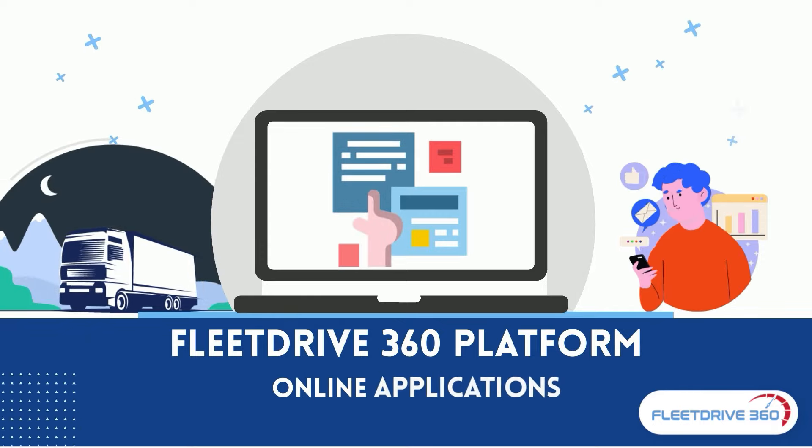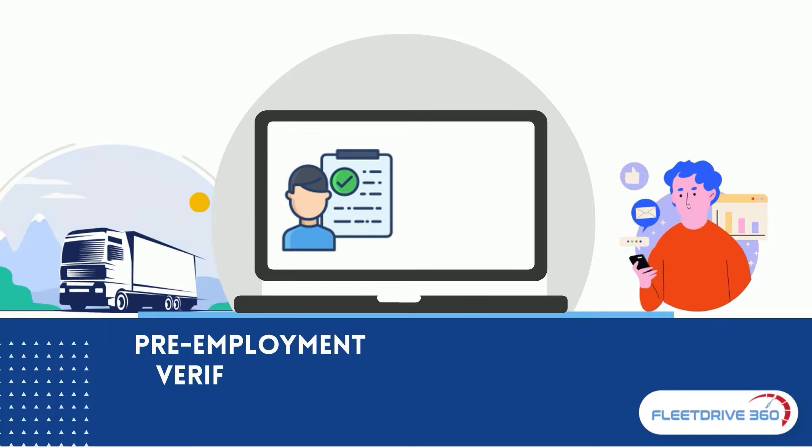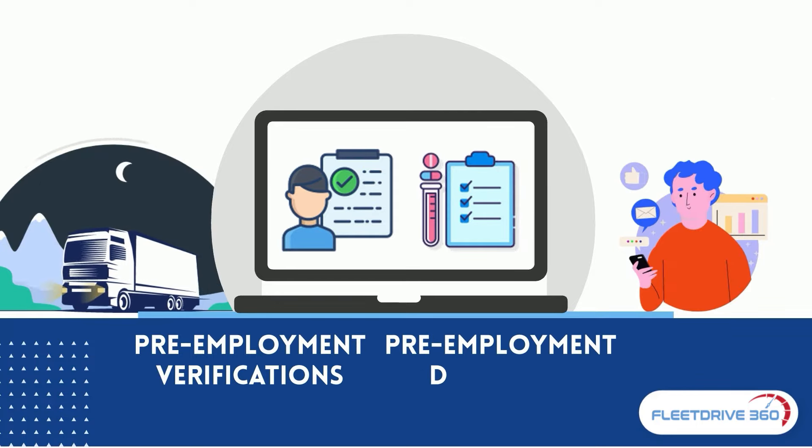you can invite drivers to fill out online applications, upload documents, conduct pre-employment verifications, and pre-employment drug tests using our platform.